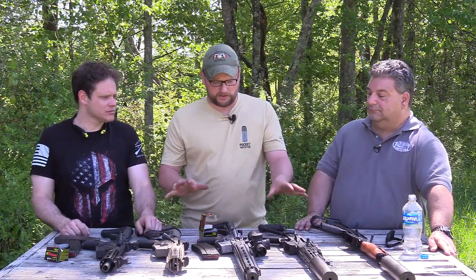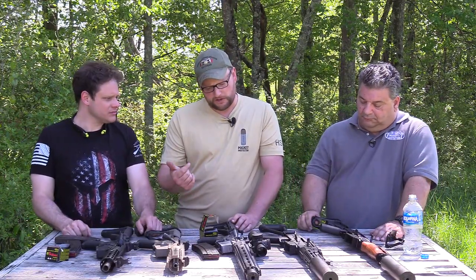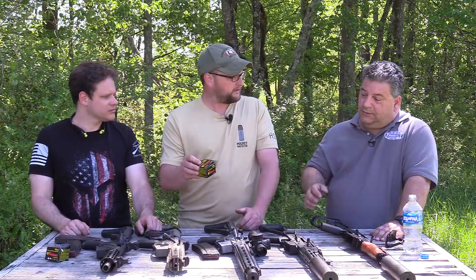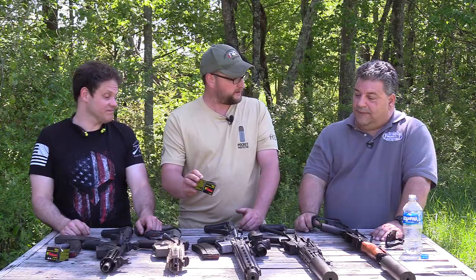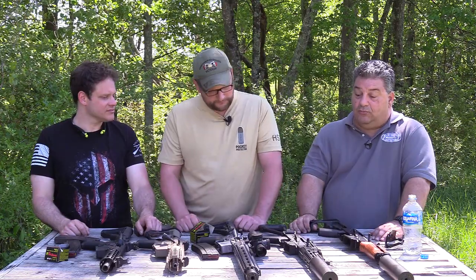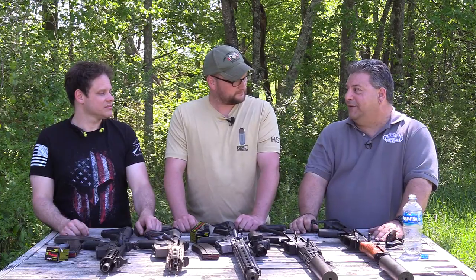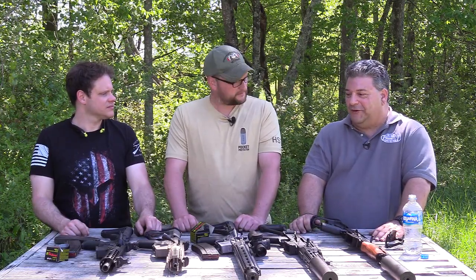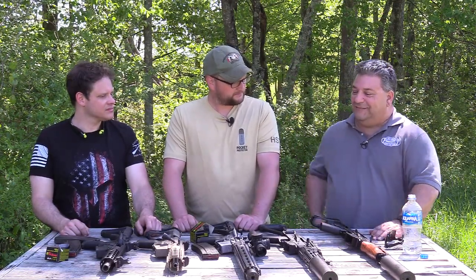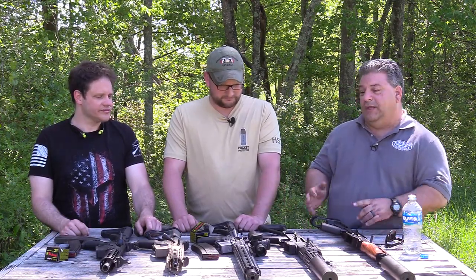Let's talk a little more about 9x39. Tula ammo is importing it, which means there has to be some demand. We got our first ammo about a year ago — just a couple of boxes. Then we got a couple of barrels, put stuff together, and that began our journey of 'well, that doesn't work, let's try this.' It took about three months worth of work to get the AR cycling properly without destroying the brass.